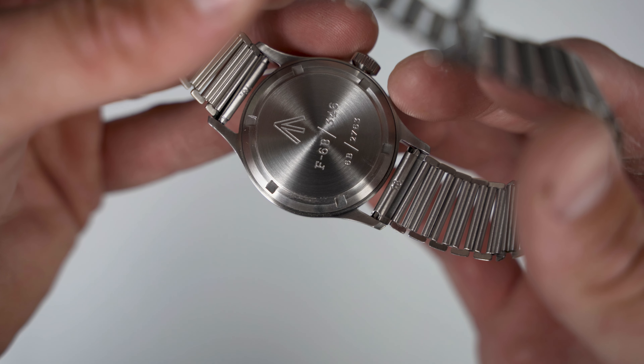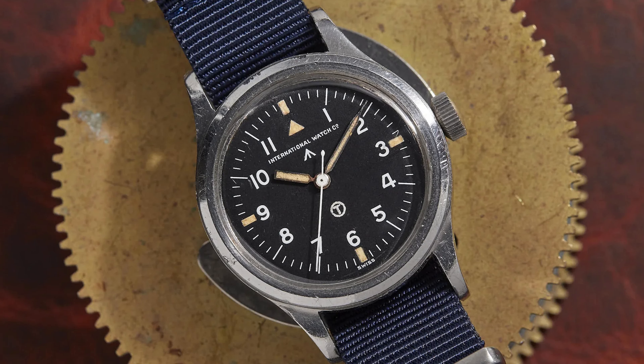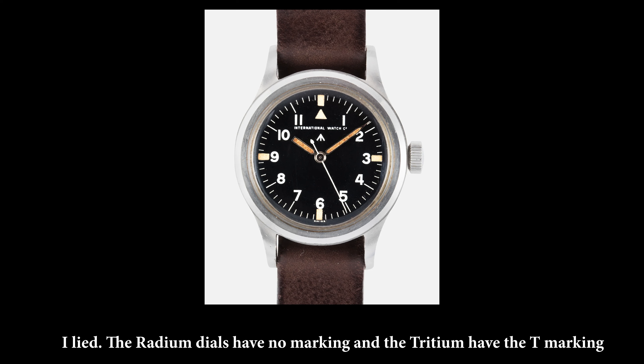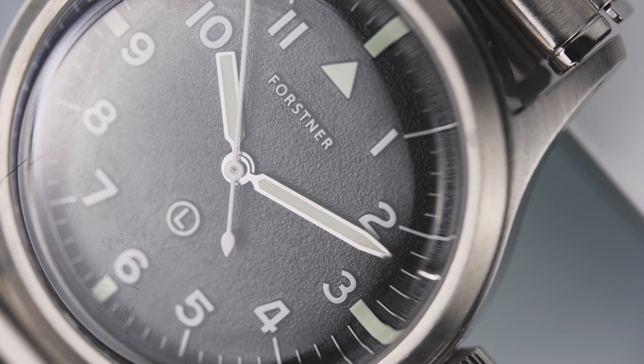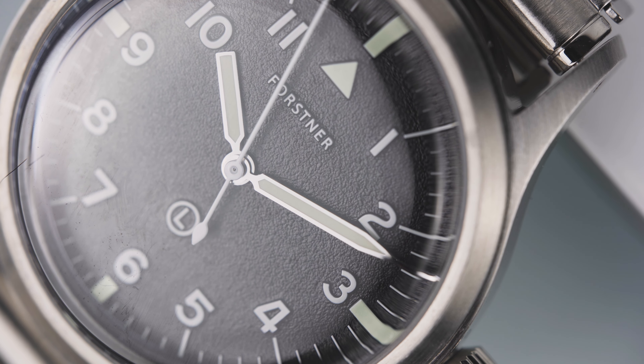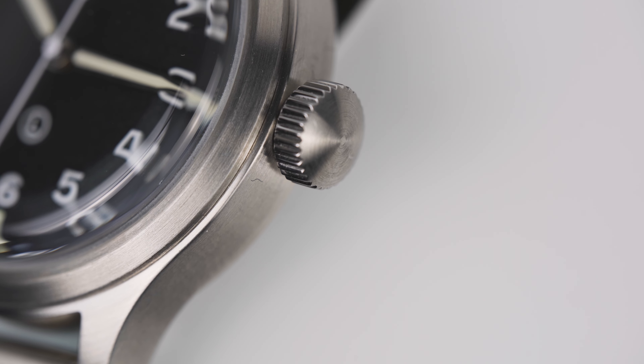They made it in a 36 millimeter package to keep it pretty close to period accurate. But it's the little touches I find so refreshing. In the middle of the dial you'll see an L with a circle around it. Typically this would have been either an R or a T, denoting which luminescence was used — radium back when it was radium, then tritium with a circled T. Here it's an L because they're using Super-LumiNova. I find it really interesting that they took that same element and repurposed it to identify the new luminescence, rather than putting a fake T or R on it like you might see from certain other brands.